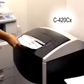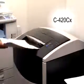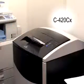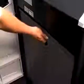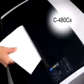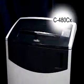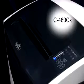Our PowerShred C420CX meets the needs of a large office with multiple users. This powerhouse features continuous operation and cross cuts 24 to 26 sheets per pass, with a 125 litre pull out bin for convenient waste disposal. The PowerShred C480CX also cross cuts 24 to 26 sheets per pass with an extra wide throat and a higher capacity 144 litre pull out bin.